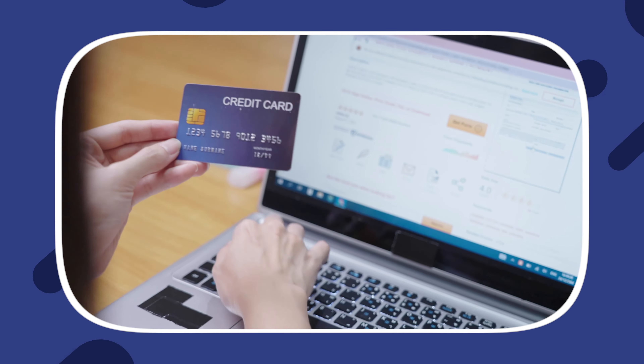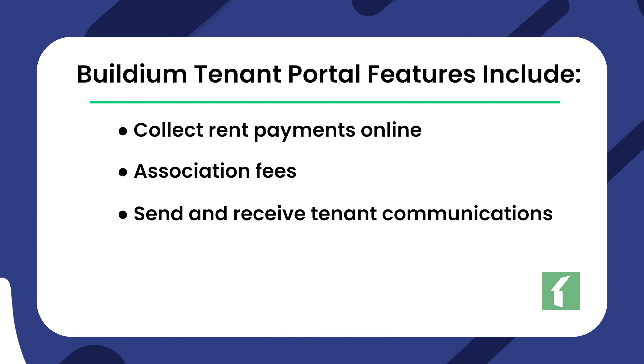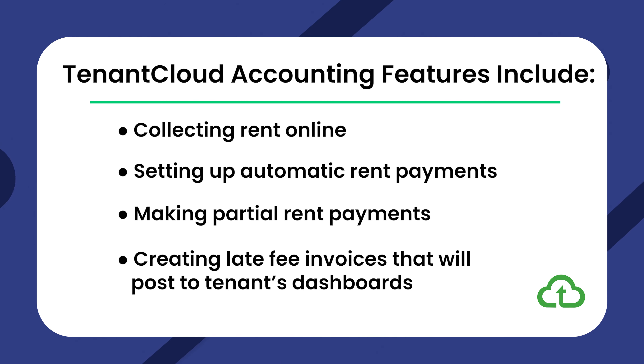Tenant Portal. One of the really unique and powerful features of most property management software tools is the Tenant Portal. A Tenant Portal gives your tenants one convenient place to take care of all of their business with you — from paying their rent to taking care of late fees or sending in maintenance requests — while giving you a way to improve rent collection and streamline your operation as a whole. Buildium offers what they refer to as their Resident Center, which offers most of the same features as any Tenant Portal. With it, you can collect rent payments online, association fees, and send and receive tenant communications. TenantCloud also offers a Tenant Portal with similar features, including collecting rent online, setting up automatic payments, making partial rent payments, and creating late fee invoices that will post to tenants' dashboards.